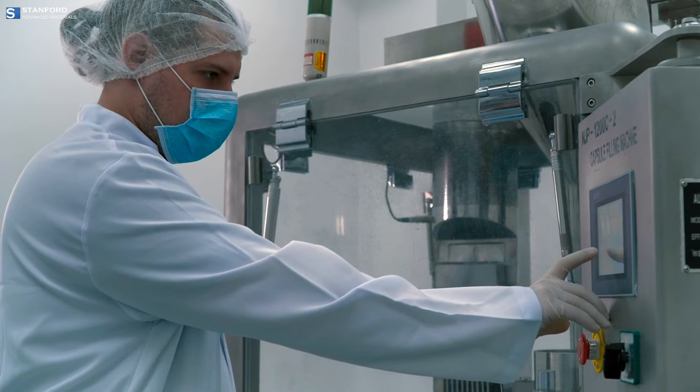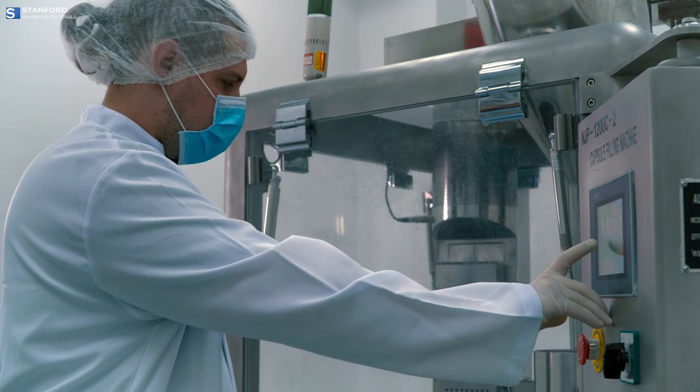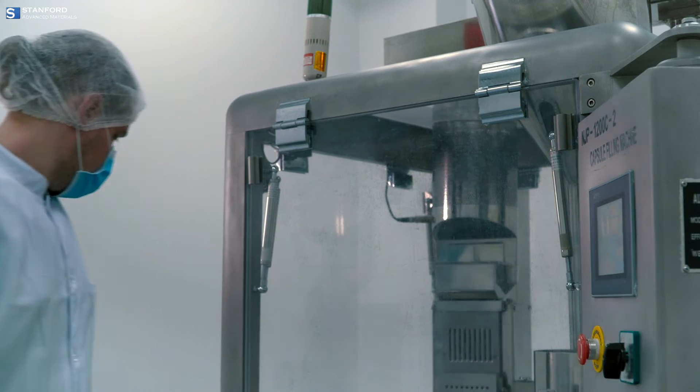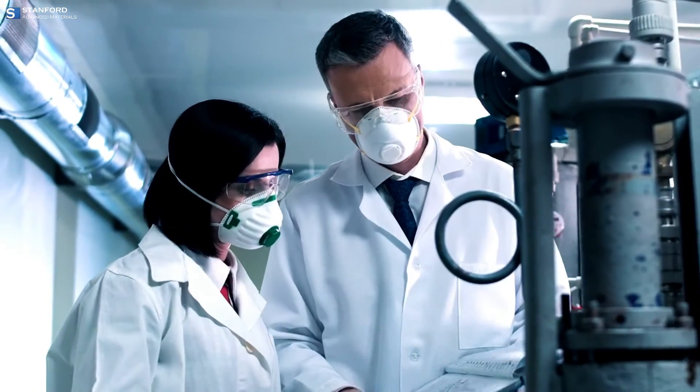At Stanford Advanced Materials, we harness zinc's potential, innovating solutions for a resilient future. Discover how our expertise in advanced materials can empower your projects.